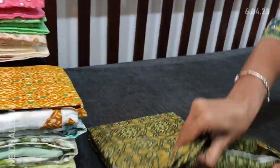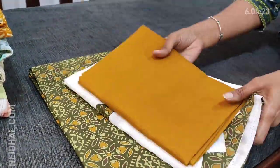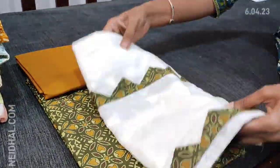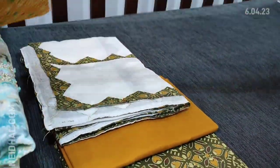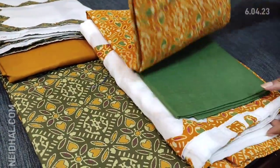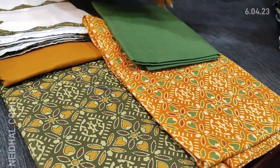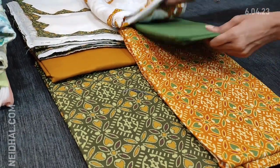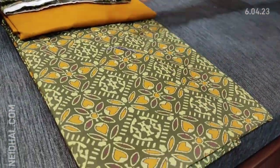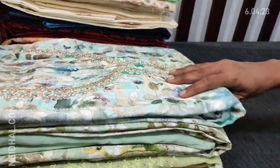We will see the colors. The second color is in olive green with mehendi yellow cotton bottom and a beautiful dupatta in malmal cotton. Third color is in dark fenugreek yellow with green cotton bottom and dupatta in malmal cotton. These sets are priced at 1299 — so totally three colors are available in this.